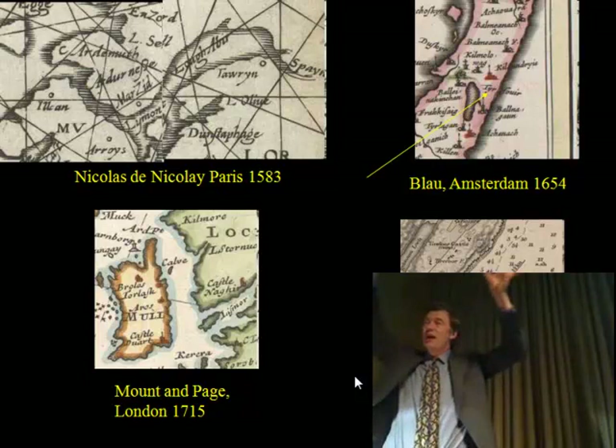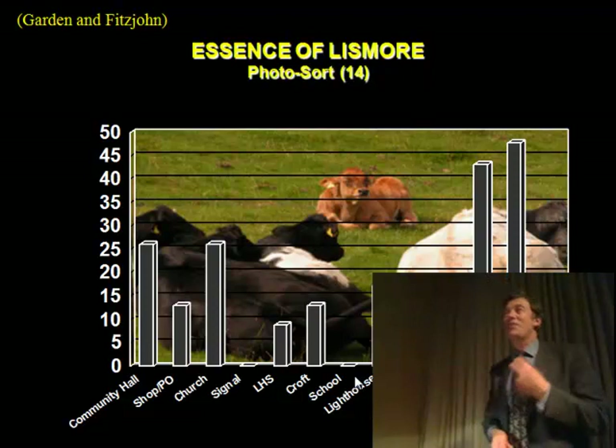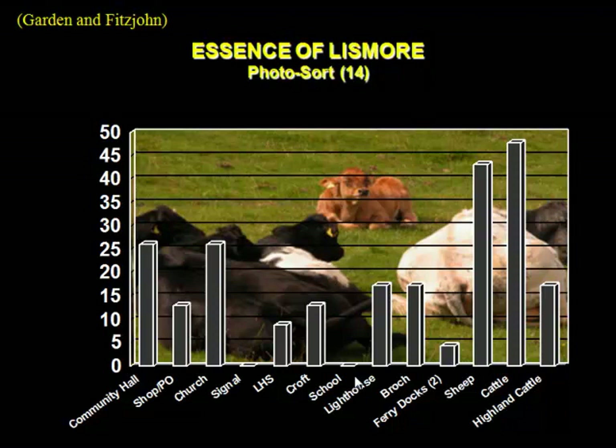It's a little bit disappointing to us to find that it's not quite so prominent in the imagination of the current Lismore islanders. This was a study done by Mary Kate Garden of Glasgow Caledonian University with Matthew Fitzjohn of Liverpool University — photo recognition using standard techniques for looking at perception in landscapes. You can see that the community hall was much more important; the church is quite clearly important; and interestingly, mobile resources like sheep and cattle are very important. But here is the Brock — it is just beaten by the lighthouse and even the signal station. It's at that sort of level within the cultural heritage.